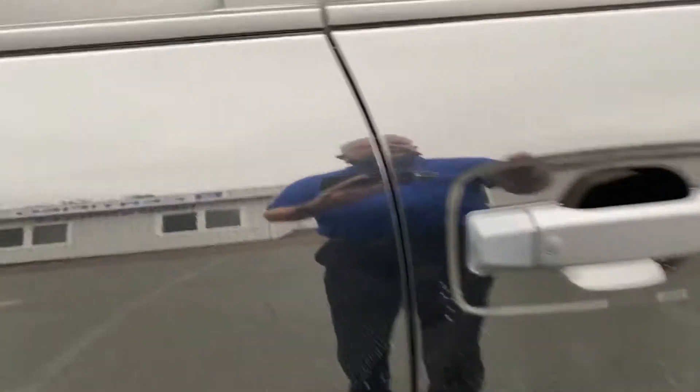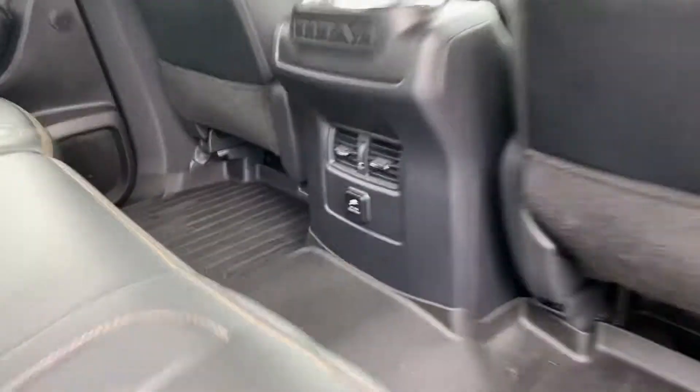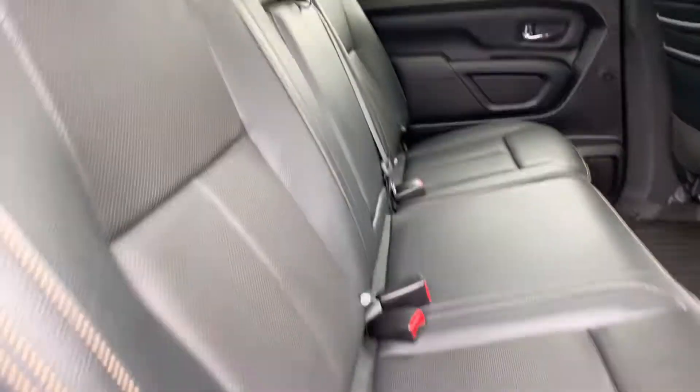Proximity key, power seats on both sides, crew cab with house current in the back, your cup holders, and split folding rear seats with bench.